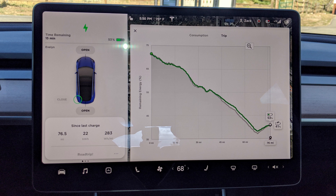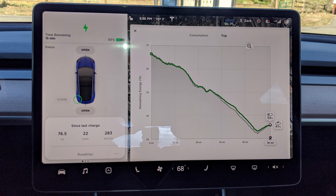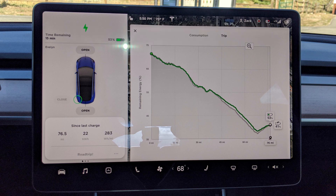I was very surprised at how well the car did during the first 76 miles. My car only used 22 kilowatt hours, resulting in an efficiency of 283 watt hours per mile, and at this rate I could travel 265 miles on a full charge. To calculate this, you take your battery size and divide by the efficiency number — 75,000 watt hours divided by 283 equals 265 miles. Since the EPA has rated this car at 322 miles, that means the EPA-rated efficiency is 233 watt hours per mile. I think only losing 57 miles of range considering how much climbing we just did was actually a pretty good result.